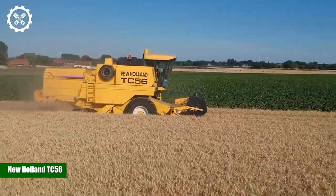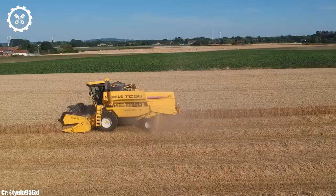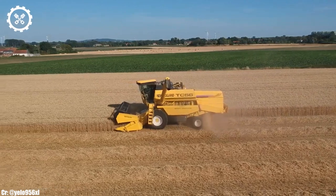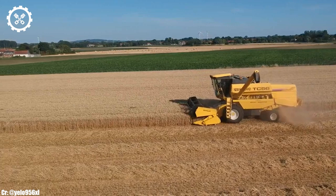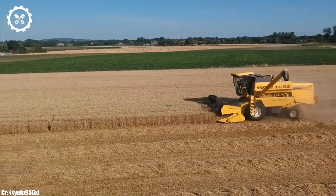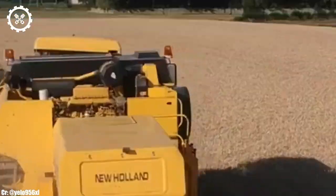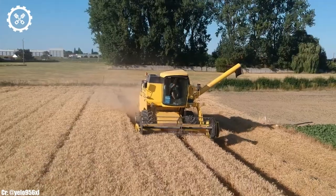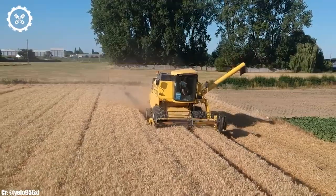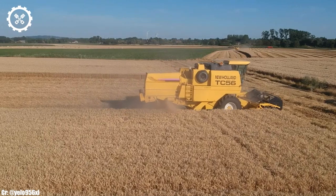New Holland TC-56. The New Holland TC-56 is a legendary combine harvester in the world of agriculture, known for its outstanding performance and reliability. With its powerful engine and innovative harvesting technology, it has consistently delivered impressive results on farms across the globe. The TC-56 is designed to handle a wide variety of crops, from wheat and barley to rice and soybeans, making it a versatile choice for farmers.